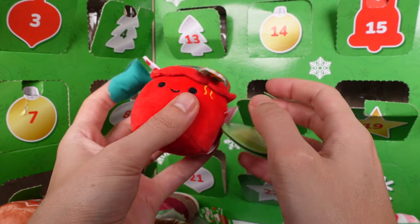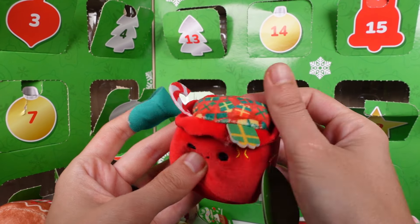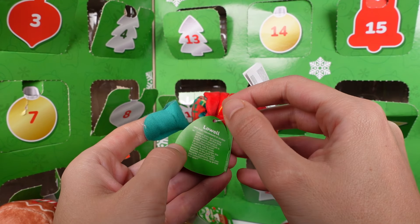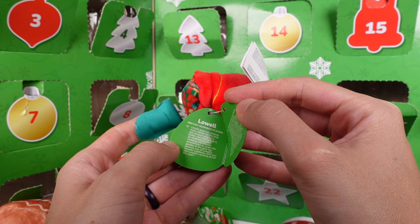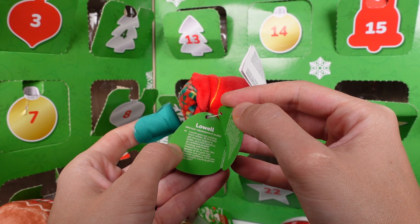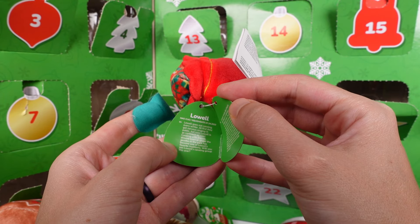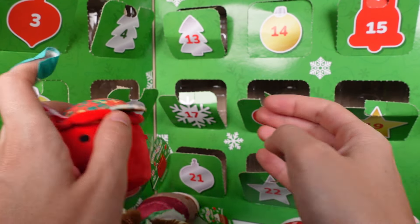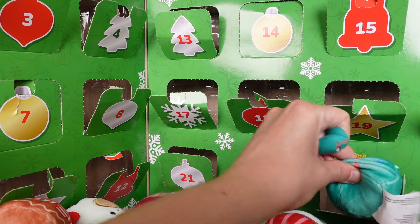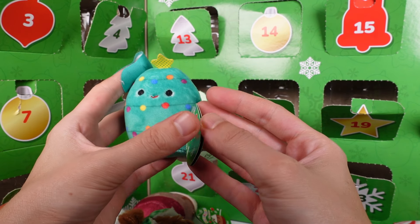Door number twenty-two — it's the gift bag! This is Lowell. I have the medium size of some of these. Lowell goes out caroling every winter. At first they get nervous singing in public, but now Lowell is as confident as ever. Caroling with friends around town or under the gazebo at parks has become one of Lowell's favorite traditions. Will you join Lowell caroling this year? Honestly, no — I'm not a caroler, sorry Lowell.